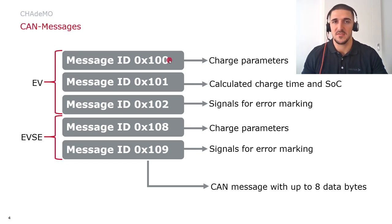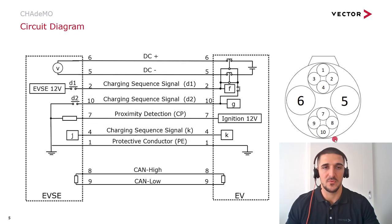Both the charging station and the vehicle have one CAN message each, including the charge parameters, and one CAN message for reporting errors — signaling errors during the charging process. Additionally, the vehicle has a CAN message that expresses the calculated charge time and the state of charge. Each of these CAN messages can comprise up to eight data bytes.